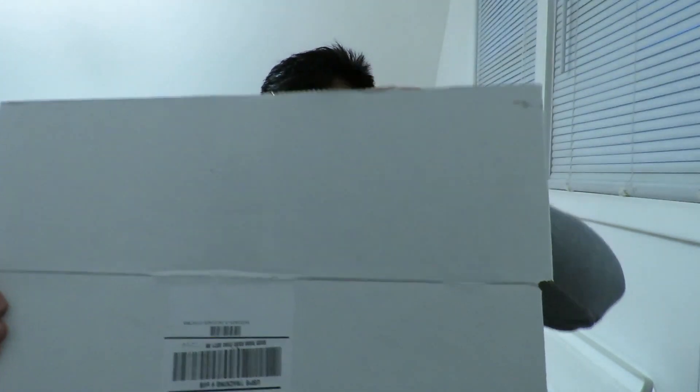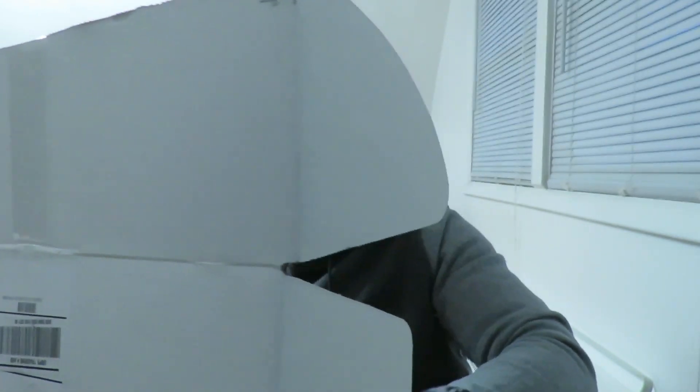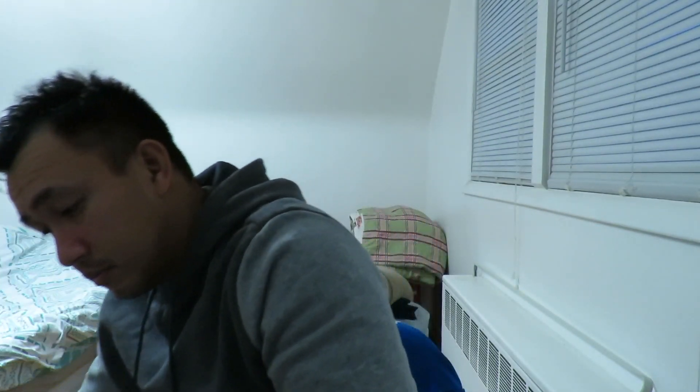I want to see the quality. Oh, this is Bella Canvas brand. Let's put this stuff on. This is a large and two extra larges. I'm gonna try the large on because I usually wear large. I'm five-six and I'm stocky, so we'll see how this thing turns out.